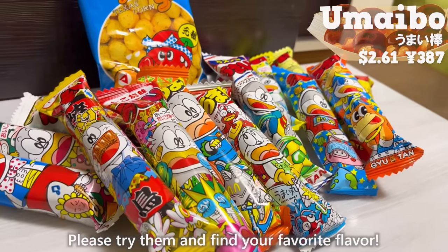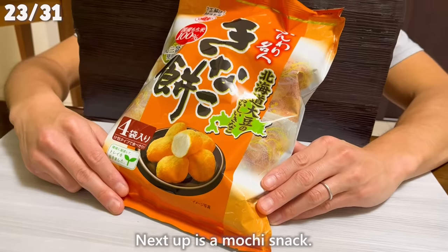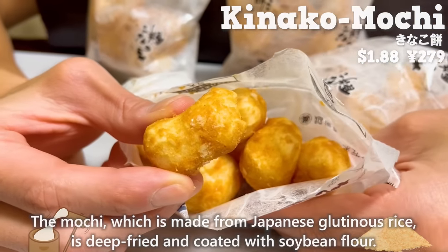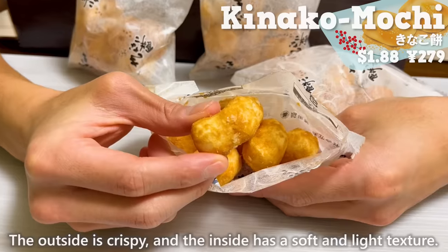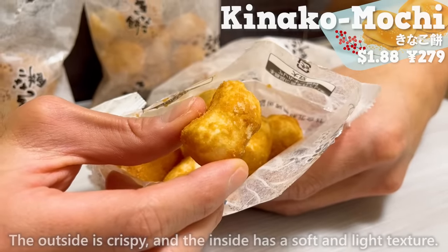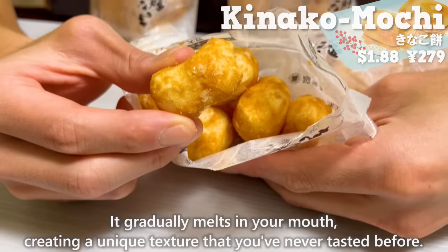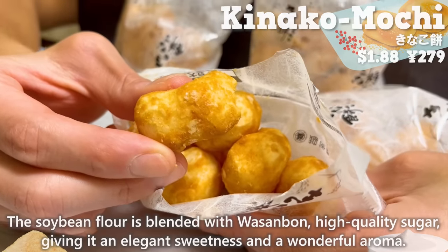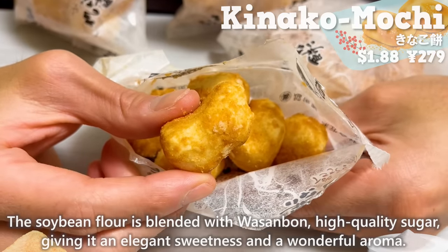Please try them and find your favorite flavor. Next up is a mochi snack. The mochi, made from Japanese glutinous rice, is deep-fried and coated with soybean flour. The outside is crispy and the inside has a soft, light texture that gradually melts in your mouth — a unique texture you've never tasted before. The soybean flour is blended with wasanbon, a high-quality sugar, giving it an elegant sweetness and wonderful aroma.